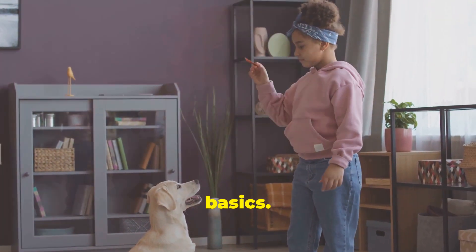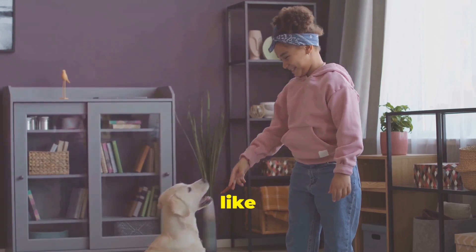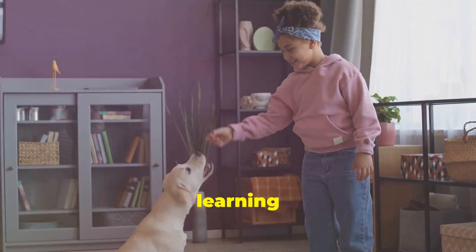First, start with the basics. Before jumping into tricks, ensure your dog knows basic obedience commands like sit, stay, come, and down. These create a foundation for learning more complex tricks.